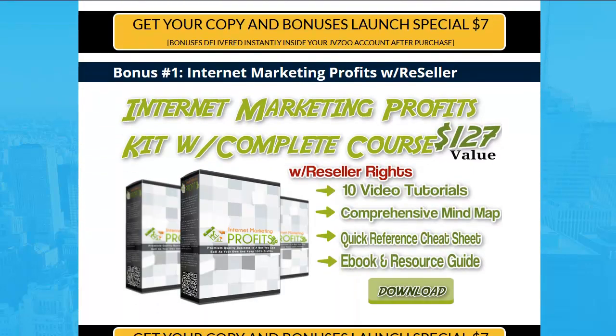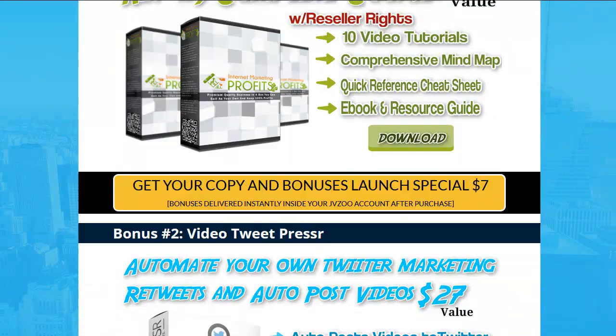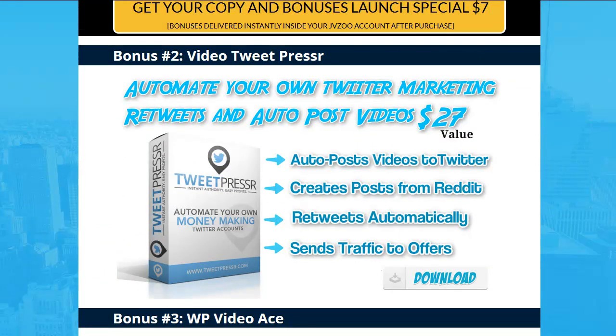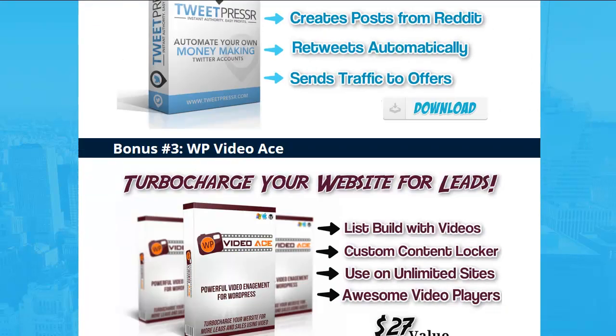Number one: Internet Marketing Profits Kit with Complete Course and Reseller Rights — a $127 value. Number two: Tweet Presser. Automate your Twitter marketing retweets and automatically post videos, and also create posts for Reddit.